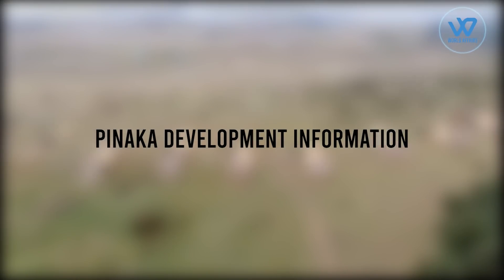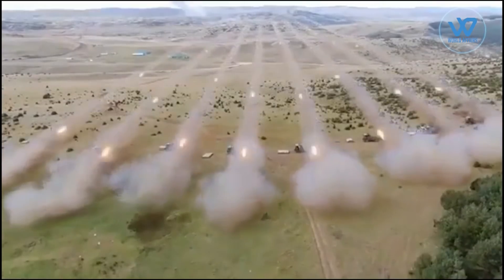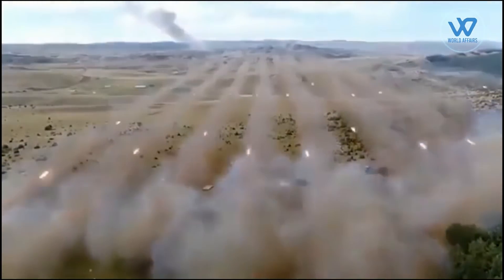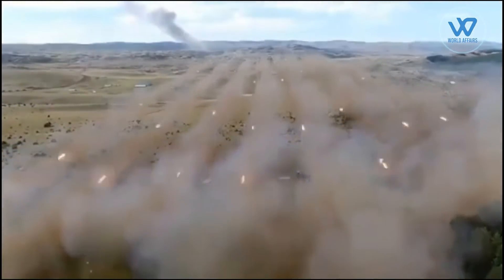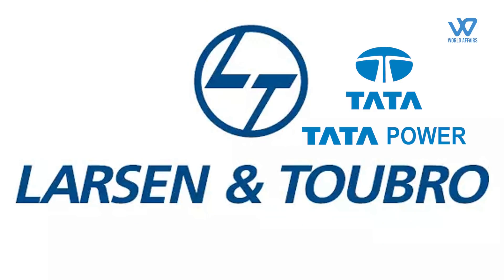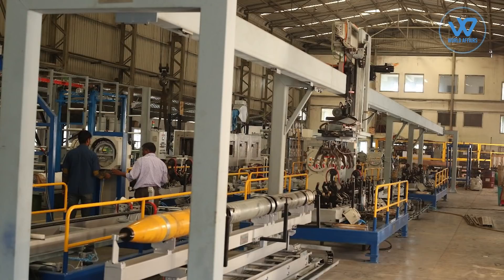Pinaka development information: Development of Pinaka began in 1986 at a DRDO facility in Pune, known as the Armament Research and Development Establishment. DRDO was in charge of the overall design and development. Tata Power Strategic Engineering Division, Larsen and Toubro, and the Ordnance Factory Board developed the subsystems and components. Pinaka is produced at an average rate of 1,000 rockets a year at the Ordnance Factory in Chanda, Maharashtra.